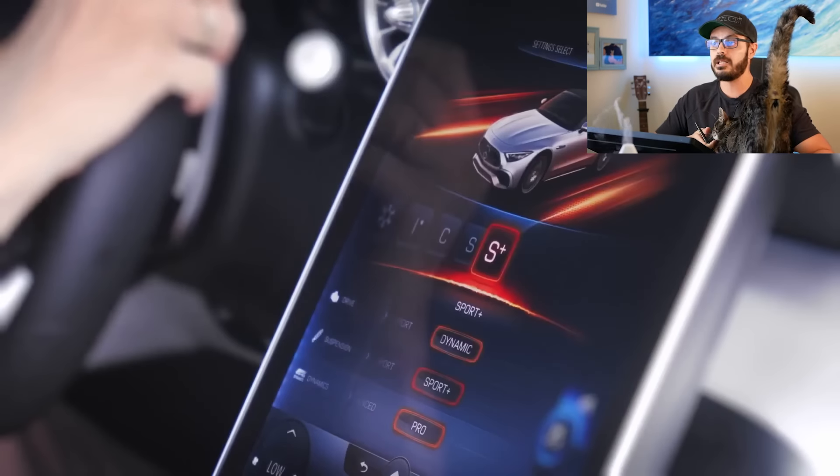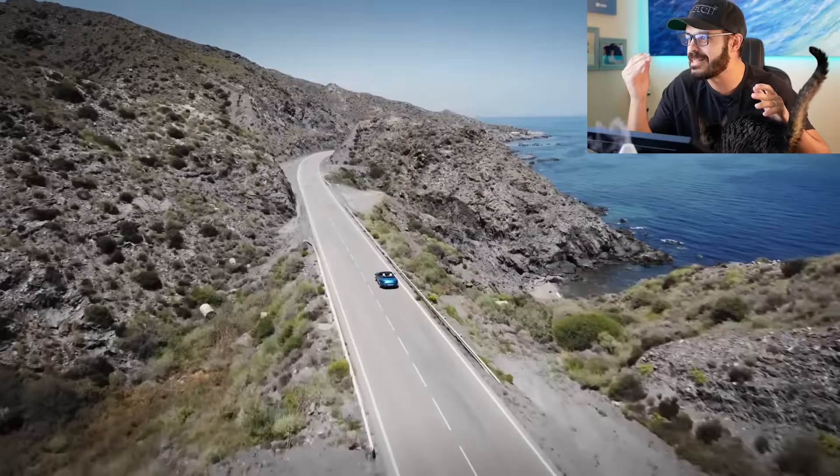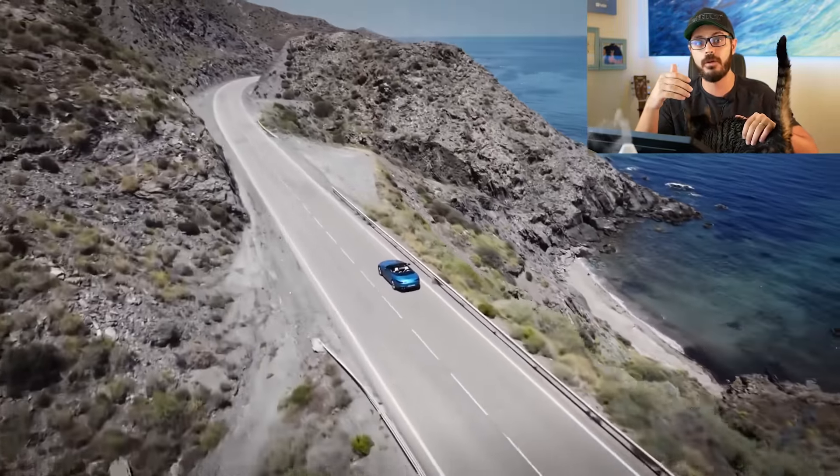Now Mercedes has released the SL43, and there is no V8 here, not even a V6. The SL43 is powered by a four-cylinder with some F1 exhaust turbo technology.